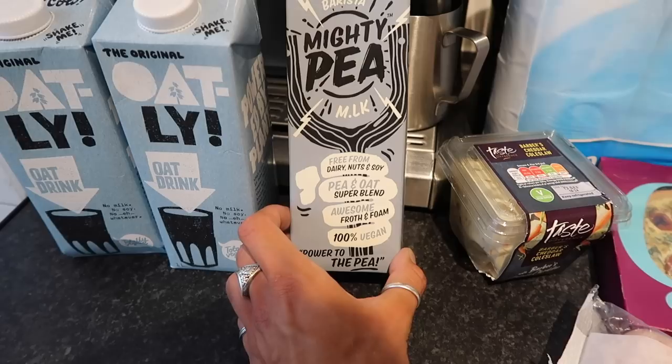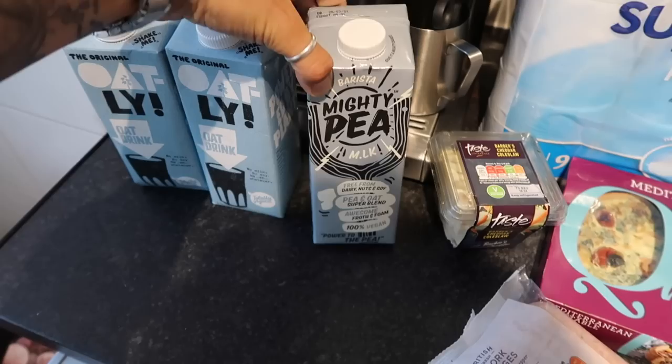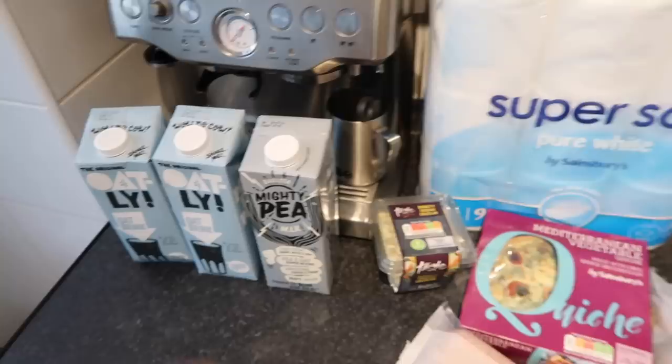And then this was £1 — this is the Barista Mighty Pea, it's pea and oat milk. It's awesome for frothing and foaming, really good for coffee — it's the barista edition. I love my coffee, so I'll let you know how I get on with this. I've never had it before. Pea milk is really popular in the US, so let's give it a try.